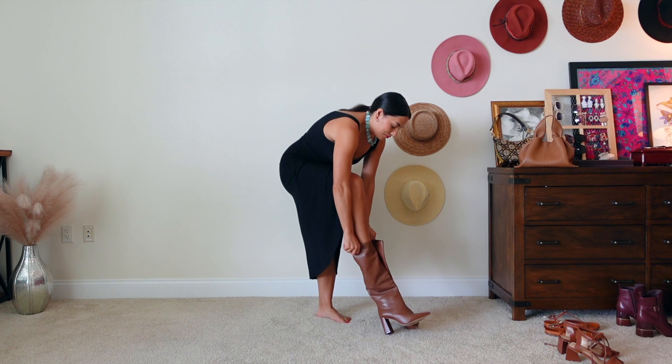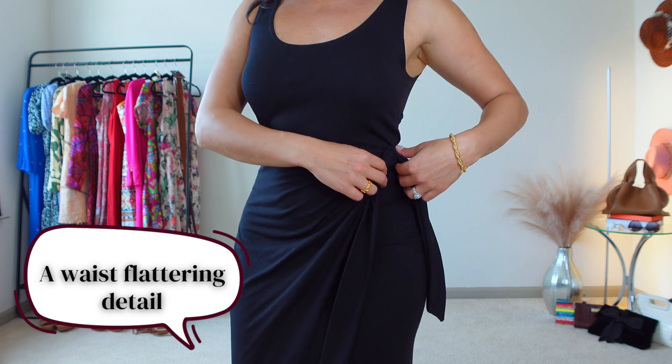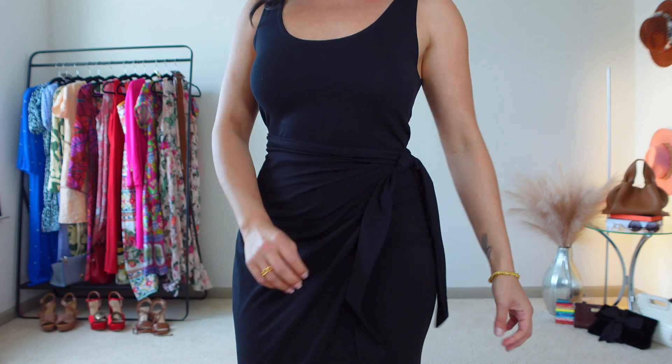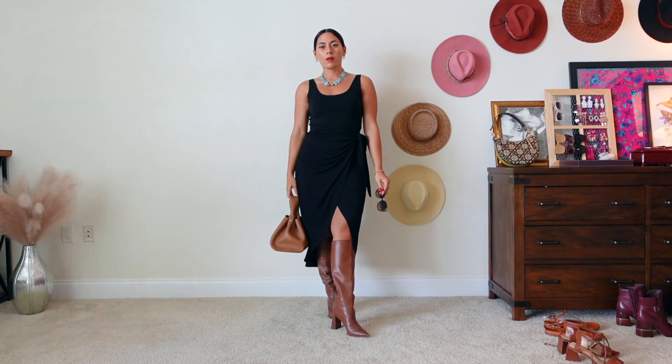The next neutral dress is a black wrap dress styled with a turquoise necklace. Now that you've seen this, I can share the third commonality in all these outfits: there is some type of waist-flattering detail. A wrap dress is a really easy way to flatter your waist while keeping it comfortable. Even though I'm more known for colorful outfits, I wanted to include these neutral honorable mentions — they are very much styled to show personality, even working with neutral colors.